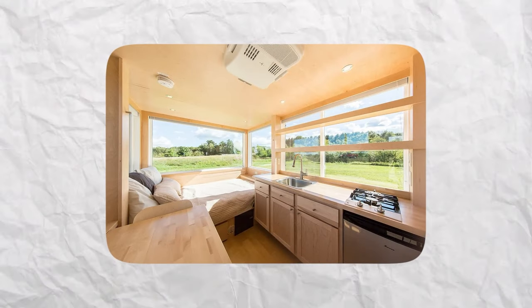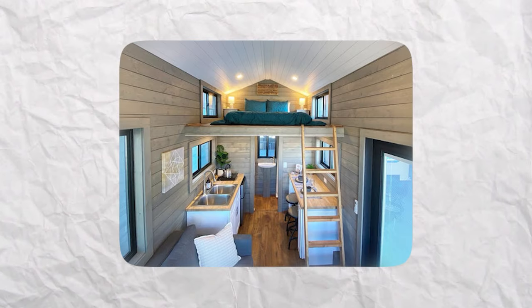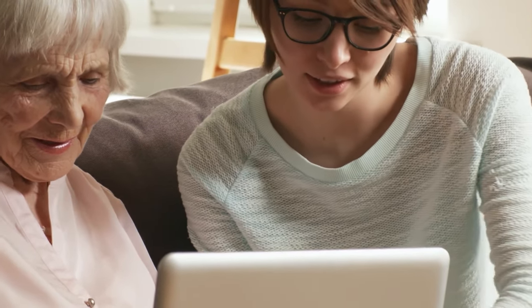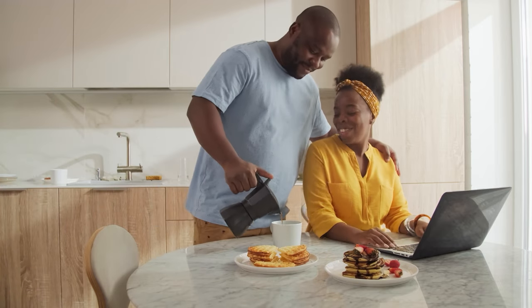Have you ever dreamed of owning a modular home? These homes are prefabricated, easy to assemble, and affordable, and they come in a variety of designs and sizes. In this video, we're going to show you 8 amazing modular homes that you can buy for under $80,000. So if you're ready to discover some of the best modular homes on the market, stay tuned.